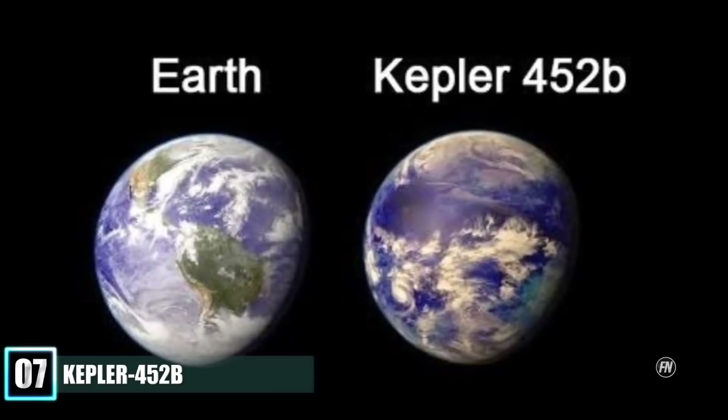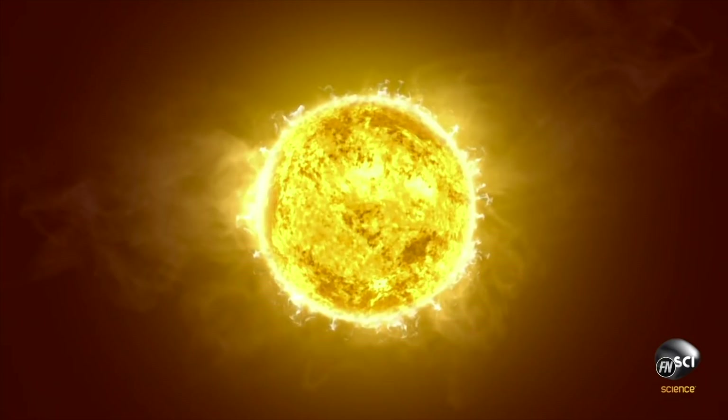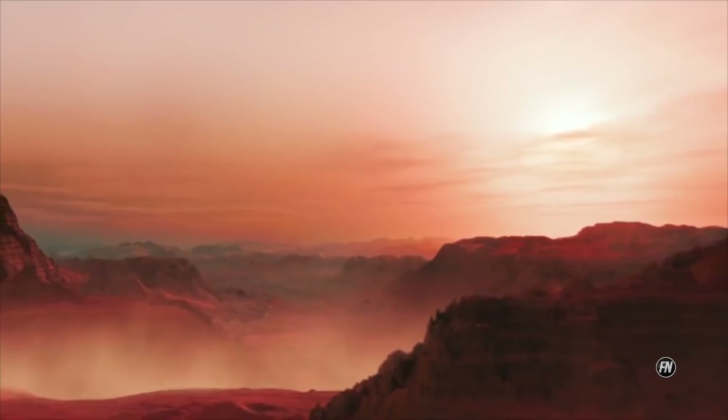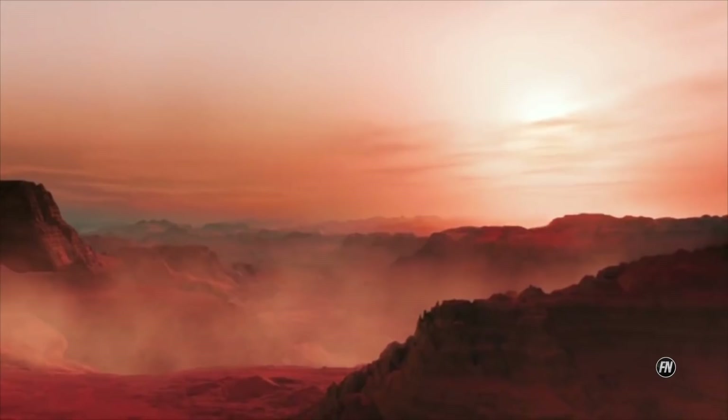Number 7: Kepler-452b, sometimes quoted to be an Earth 2.0 or Earth's cousin based on its characteristics, is an exoplanet orbiting the sun-like star Kepler-452, about 1,402 light-years from Earth in the constellation Cygnus. It was identified by the Kepler Space Telescope and its discovery was announced by NASA on 23 July 2015. With a mass of five Earth masses, there is a possibility the planet is a mini-Neptune instead of a super-Earth. It is the first potentially rocky super-Earth planet discovered orbiting within the habitable zone of a star very similar to the Sun.